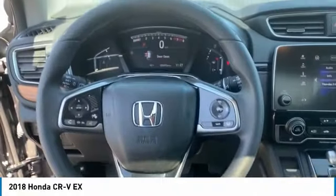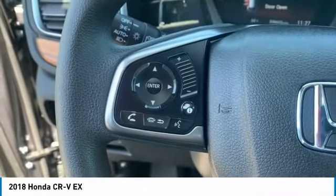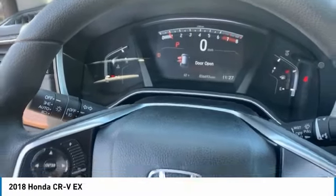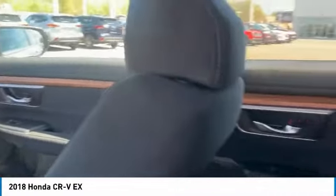Here are some of this vehicle's great options: tire pressure monitoring system, active grille shutters, traction control, stability control, remote engine start, fog lights, braking assist, power brakes, autonomous braking, and driver attention alert system.